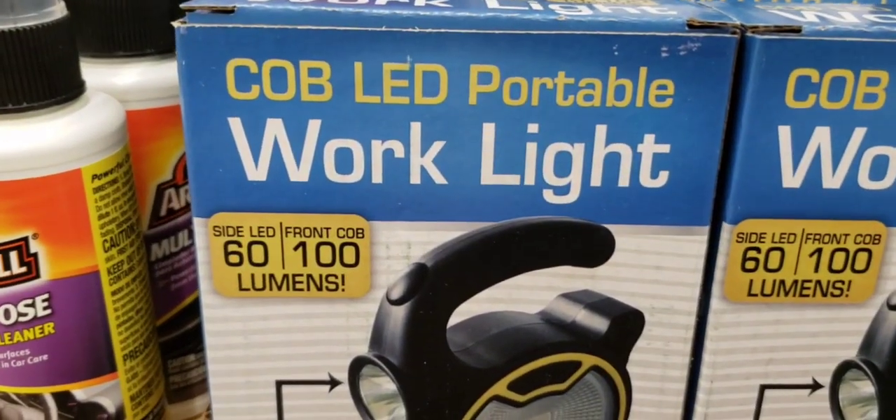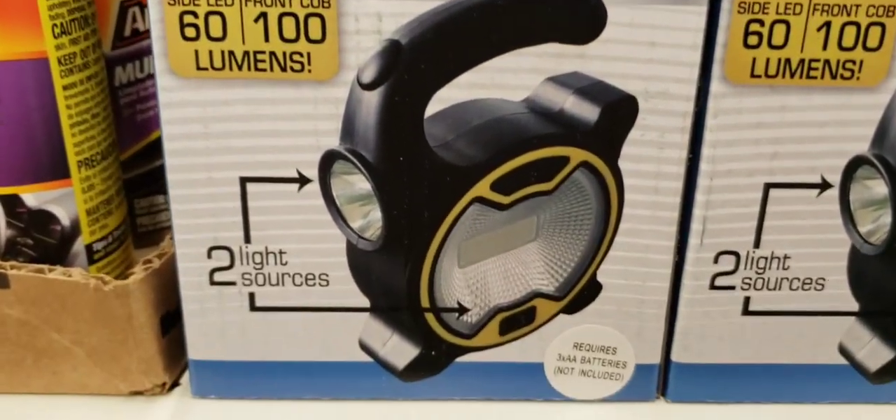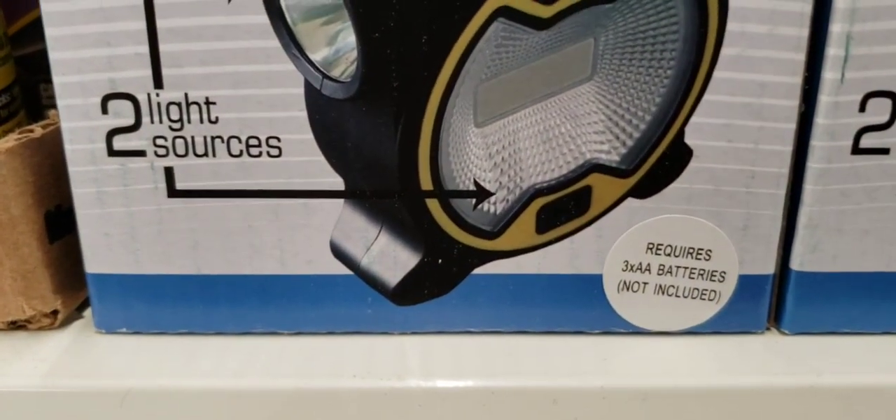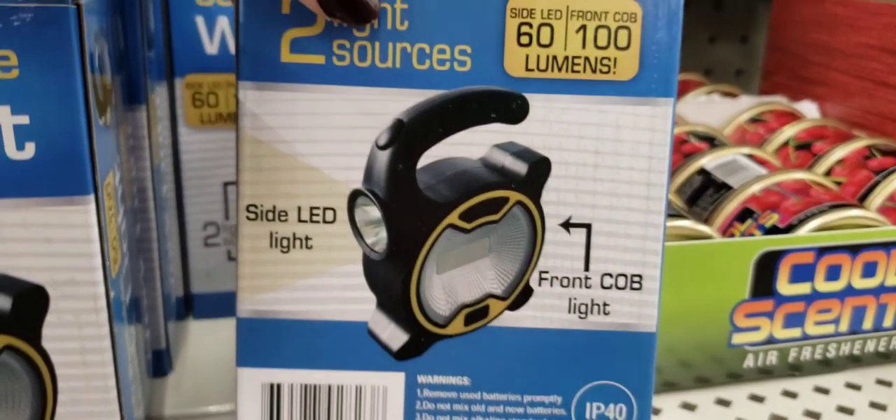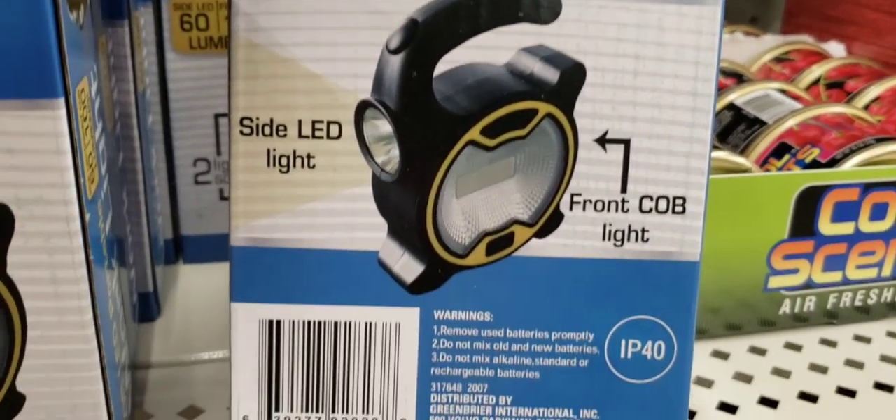Look at this — an LED portable work light. This is cool. It takes three AA batteries. Stocking stuffer, you guys. That is nice.